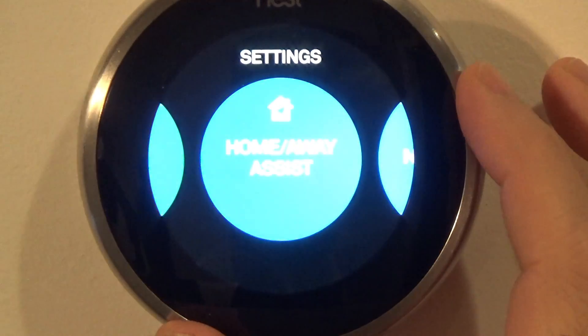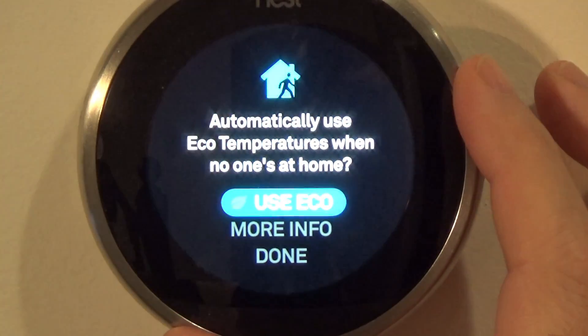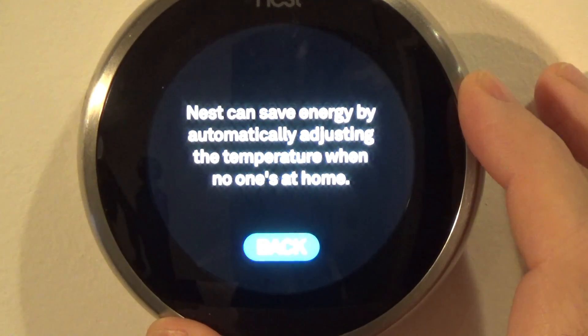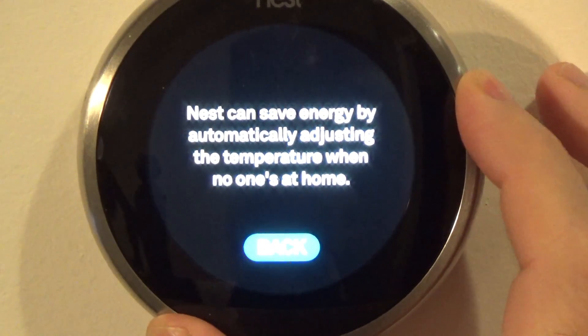Home/Away Assist: using the presence sensor, Nest can save energy by adjusting the temperature when no one is at home. It will use the temperatures you set up in Eco. I have it set to use Eco.